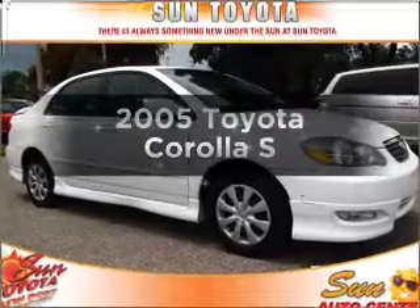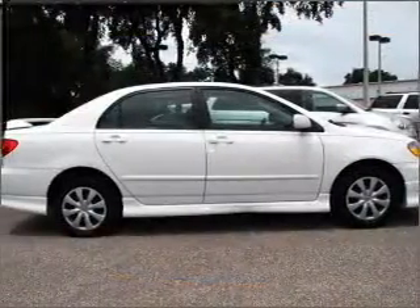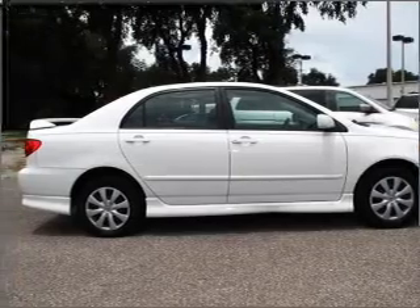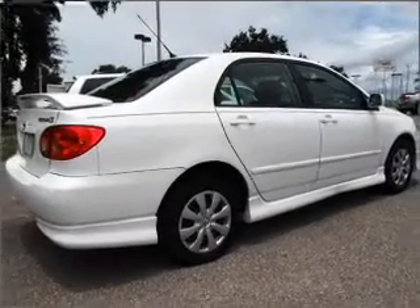Introducing the 2005 Toyota Corolla. Find everything you want in a ride under one roof with this vehicle, with an efficient four-cylinder engine connected to a smooth shifting automatic transmission.